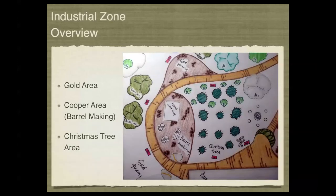In this zone we have three major areas: the gold area, the cooper area where barrel making activities would have been going on, and the Christmas tree area. These three main industrial zones will be the focus of this area.